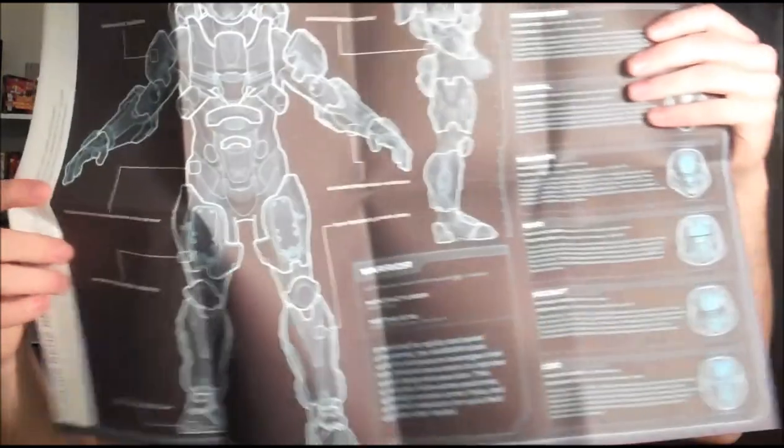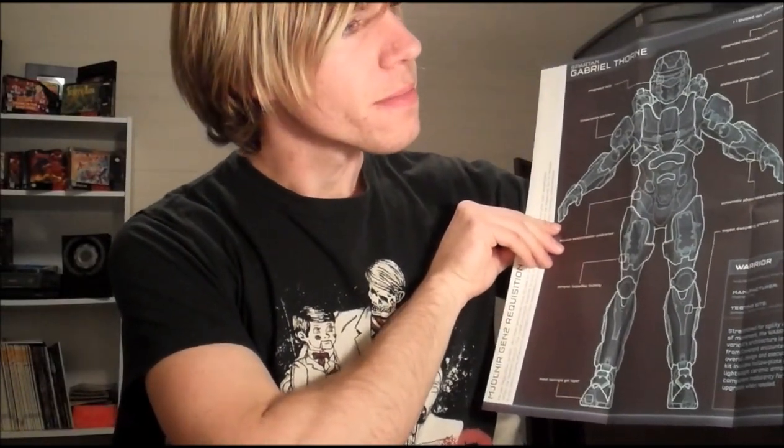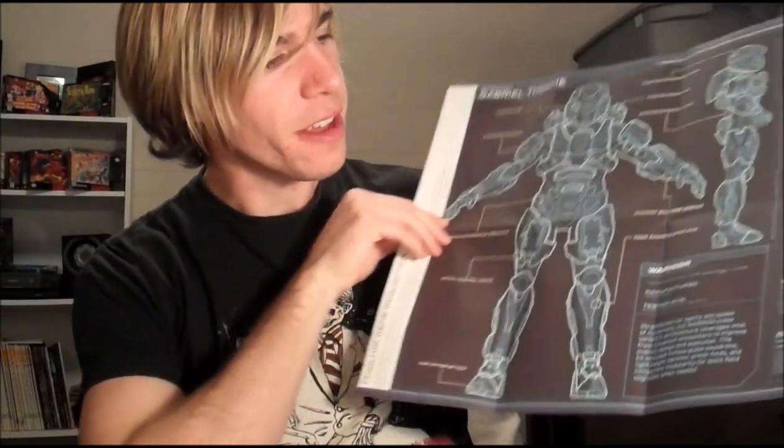Got an envelope here with something in it. Maybe it's a sticker. Kind of afraid to open it. Got a poster of some of the Spartan armor for your multiplayer — different stuff: your scout, CIO, a lot of your different helmets and stuff. It actually gives the name and the barcode of the guy on there. That's just pretty awesome.